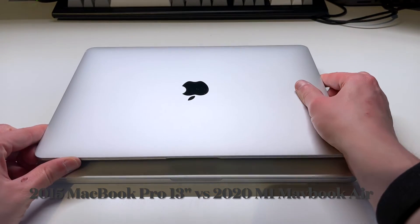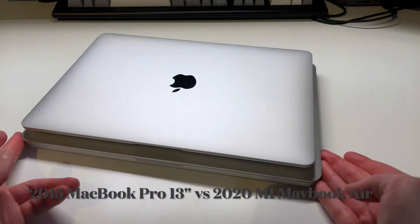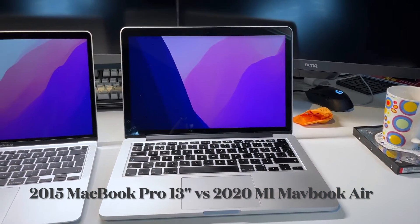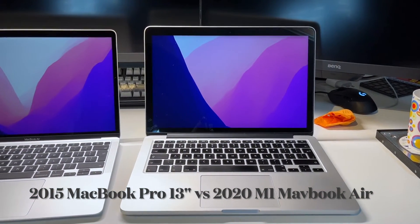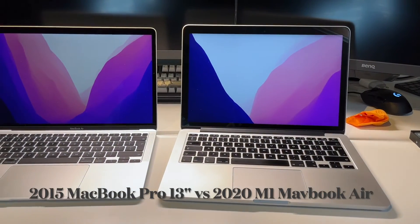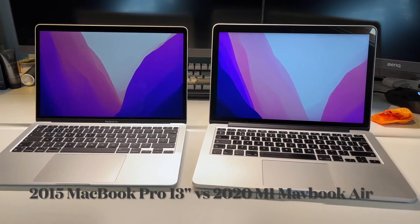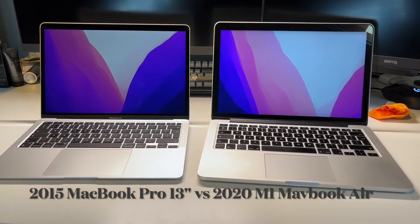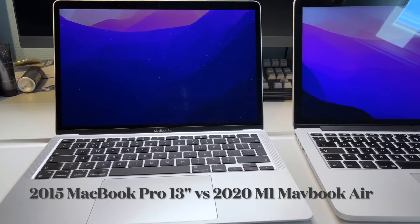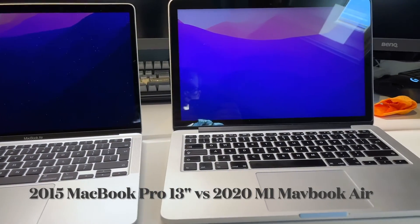If you take a look at the physical dimensions of the machines, the MacBook Air is ever so slightly smaller while fitting in the same 13 inch laptop envelope. In terms of displays, the machines are both very similar — both feature 13 inch Retina displays with a resolution of 2560 by 1600. Both have very nice color accuracy, though the MacBook Air has extra features like True Tone. Both are very bright and vibrant.